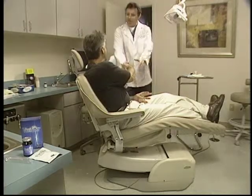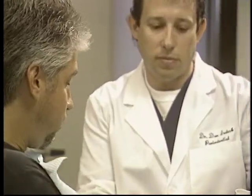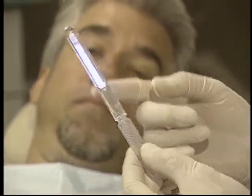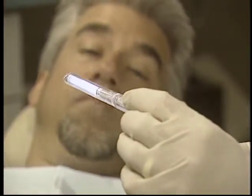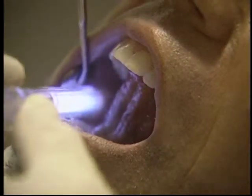A VisiLite exam is quick, painless, and non-invasive. The patient rinses with a special solution, then the dental professional examines the inside of the patient's mouth using a specially designed light source that causes abnormalities, such as precancerous oral tissue, to glow a bright white.